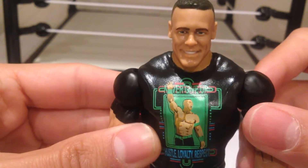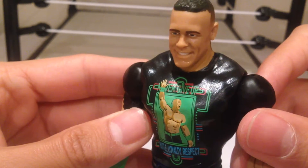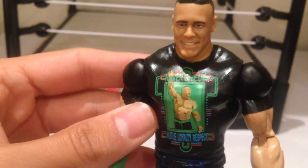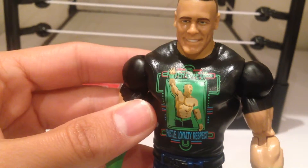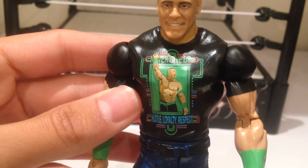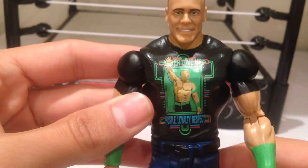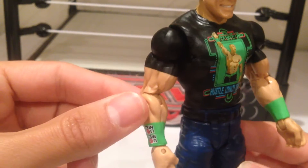By all means, John Cena's probably someone I should really like. Unfortunately, when he first started and I was watching wrestling, he did the really terrible rapper gimmick, which just really, really annoyed me. And then watching it when I was a bit younger, seeing him beat people like Chris Jericho and Kurt Angle — people that I really liked — obviously wasn't the best thing for me liking John Cena.